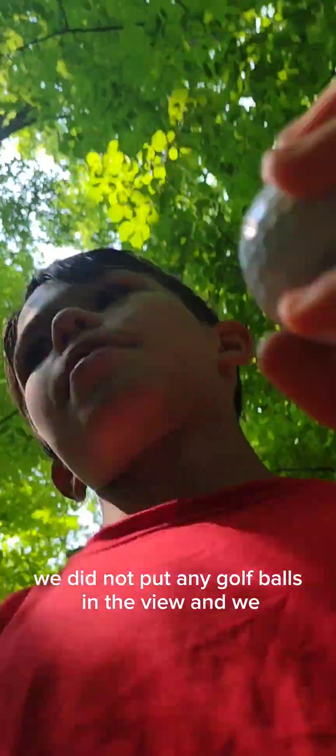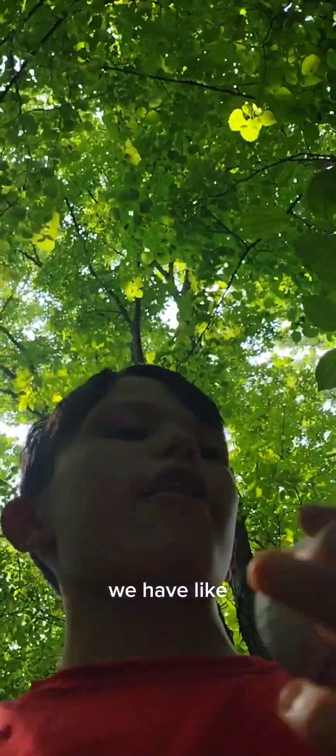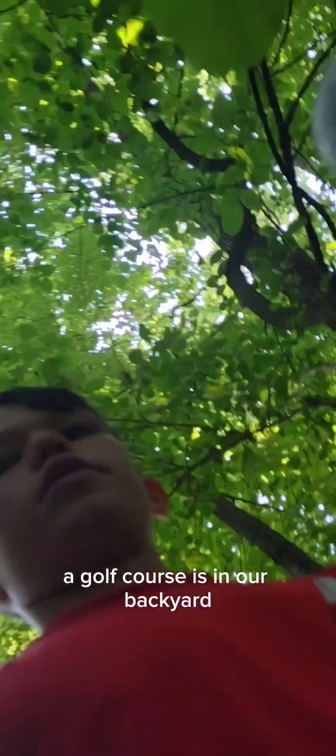We are already golf ball hunting and we already found one in our yard. By the way, we did not put any golf balls in the yard. This is our property — the golf course is in our backyard — and we are waiting for the golfers to leave before we take the balls. We got one, Sean, in our backyard.